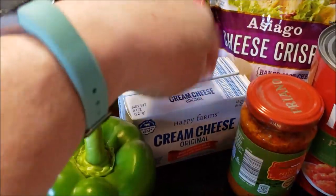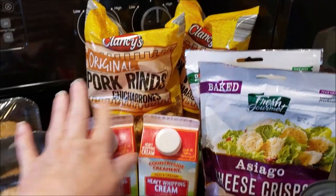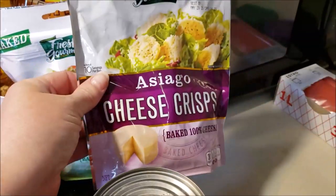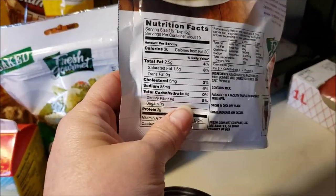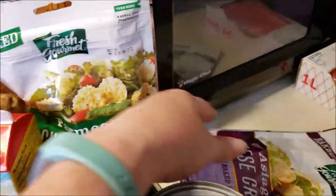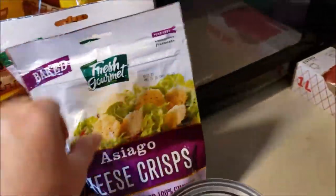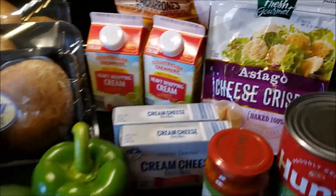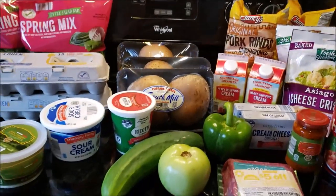Cream cheese for my cheesecake. I got some cream for my coffee. I only got two pork rinds — doing good there. And then I grabbed some baked cheese. If you see this, it's $3.19, which is a little expensive, but there's zero carbs, zero sugars, and they're good on salads for my lunch bag, so I grabbed two. I got Asiago and Parmesan — it was at the checkout. So that's what I bought today.